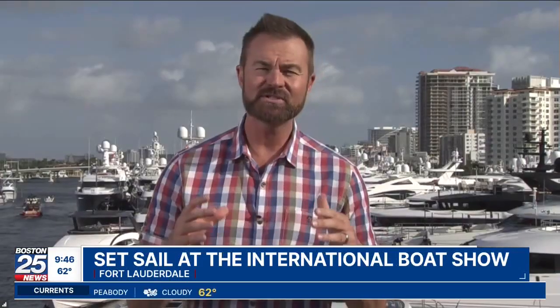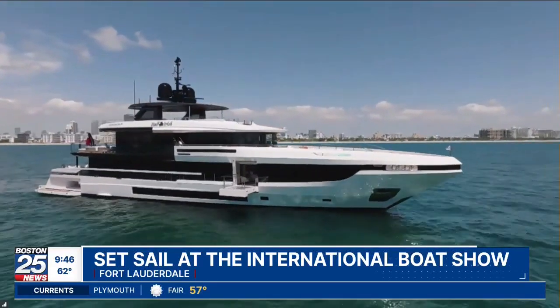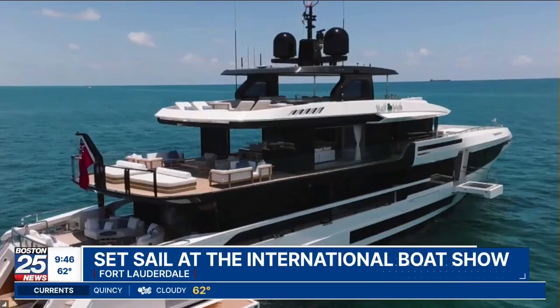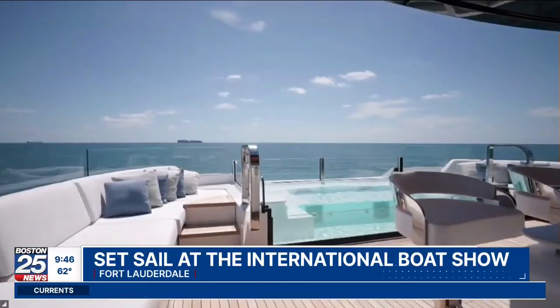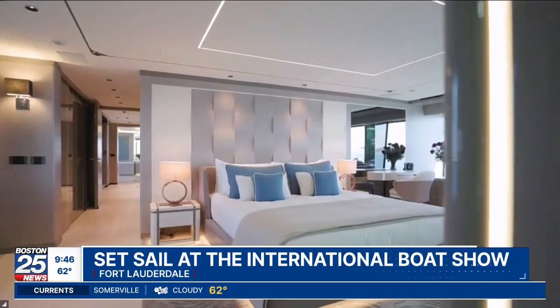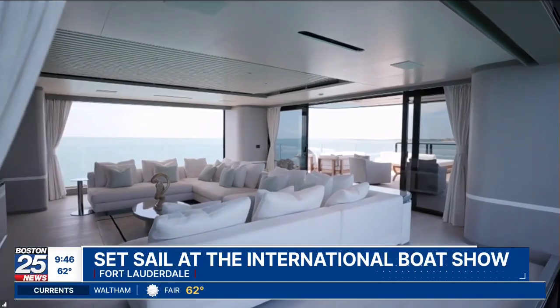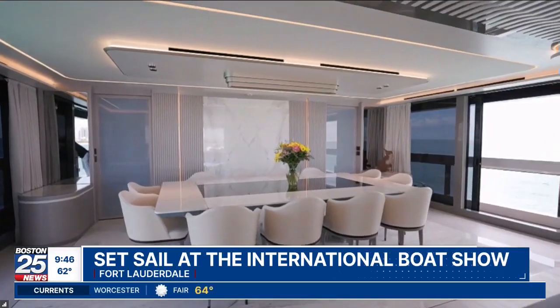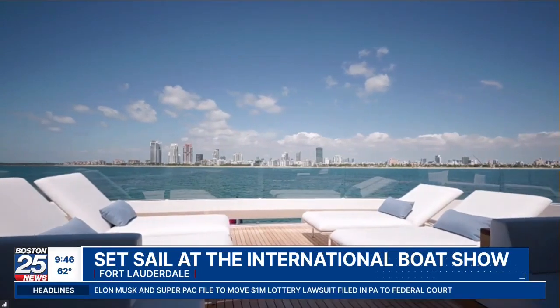I've got two more for you really fast. The Mangusta Oceano 44 — this is going to be up for best of show. This thing is incredible. The entire transom opens up on the side to give you even more real estate. It has two infinity pools on the inside. This thing is just packed full of luxury — wall-to-ceiling windows on the inside, and the living space in here is bigger than the house that I live in right now. You're looking at a price somewhere around $30 million.